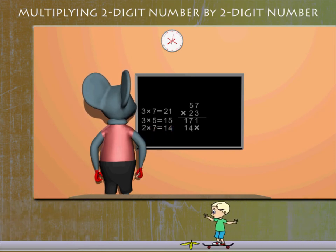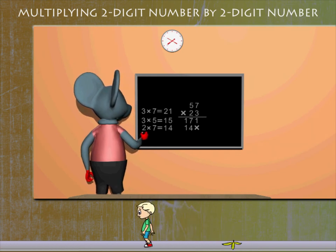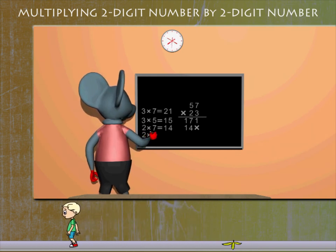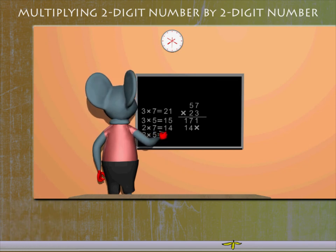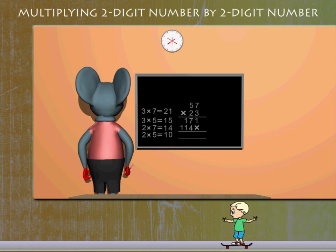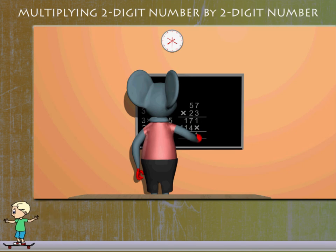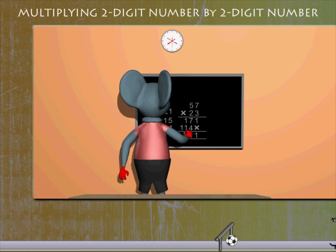Now he multiplies 7 by 2 and gets 14. He then multiplies 5 by 2 and gets 10, writing 114. He adds, taking the carry over, to get 1311 as his final answer.